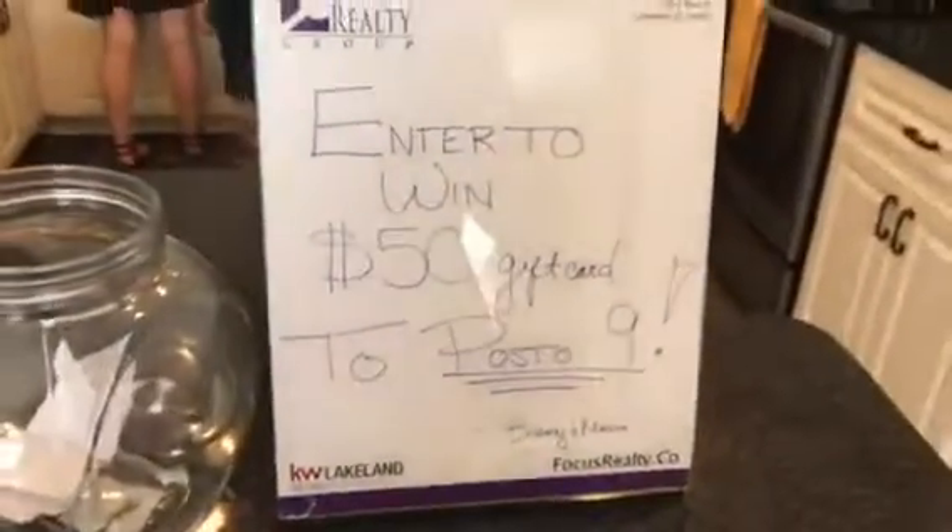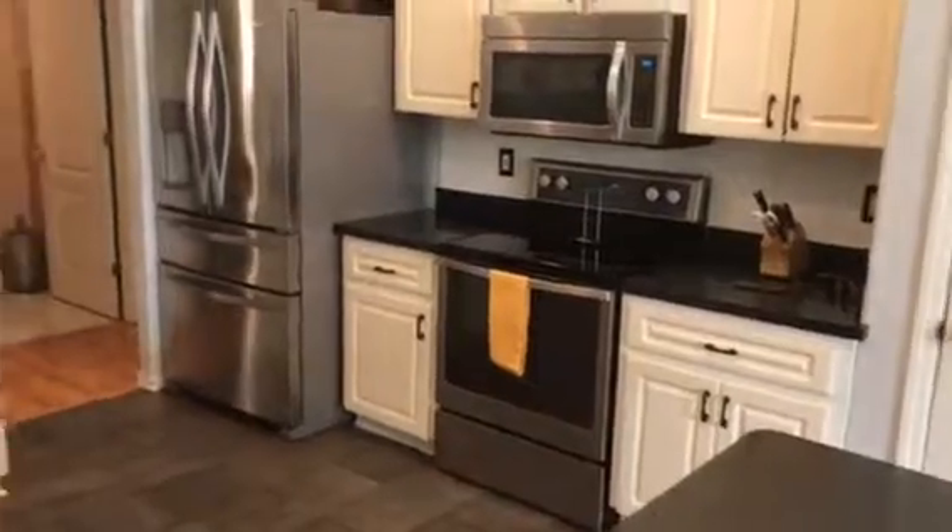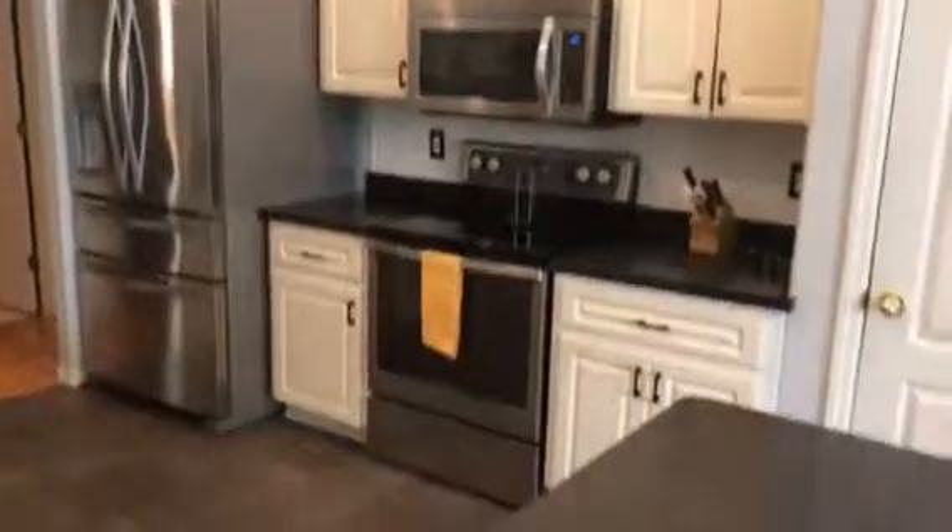Back at the breakfast area — if you come today, you'll enter to win a $50 gift card to Post09, one of Lakeland's hottest little restaurants. The kitchen has nice white clean cabinets with dark tops, a gorgeous refrigerator, stainless appliances, pantry storage, and even more countertops. Loads of space for prep.